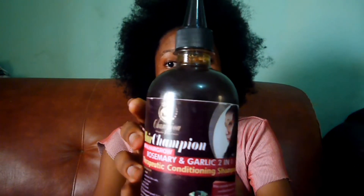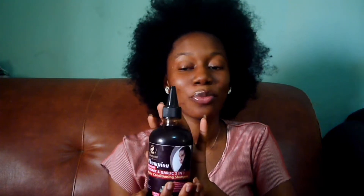I'm going to show you my shampoo, my conditioner, and all the stuff I use on wash days. I use Hair Champion rosemary and garlic shampoo. I can't say how much I like this shampoo — it doesn't strip me of oils, it's sulfate-free, and it's a natural-based shampoo made of rosemary and garlic, basically natural products.